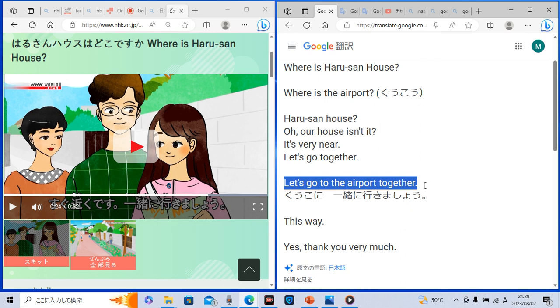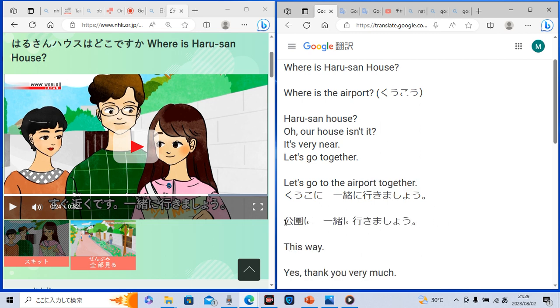So if you replace this part with something different, you will invite somebody to go there together. Could you understand this sentence? 公園に一緒に行きましょう means 'let's go to the park together.' 公園 means 'park' in English. So 空港に一緒に行きましょう means 'let's go to the airport together,' and 公園に一緒に行きましょう means 'let's go to the park together.' Did you get it? You're going to use this very useful sentence in Japan.